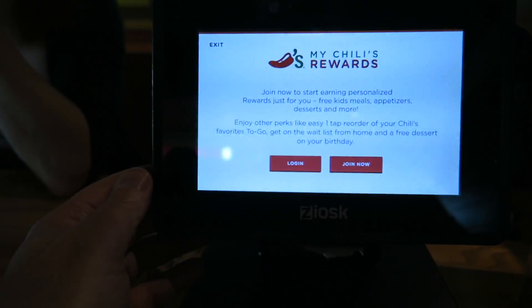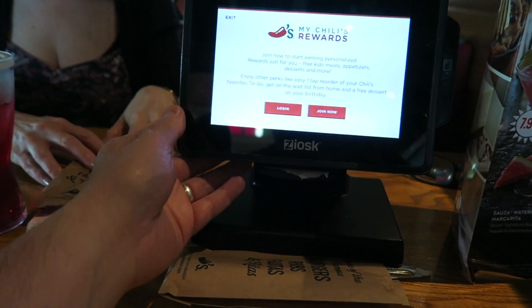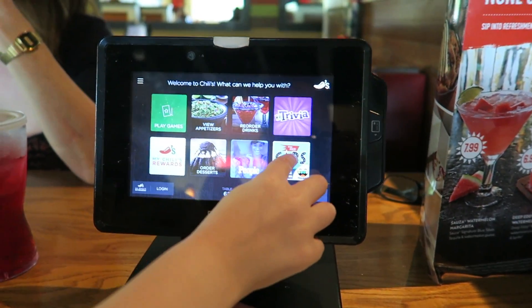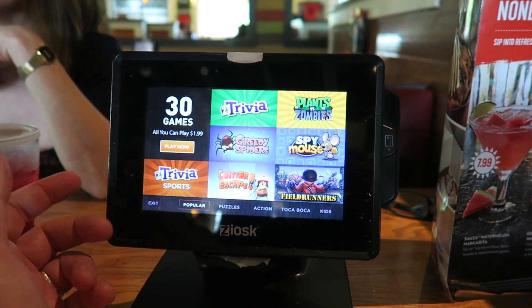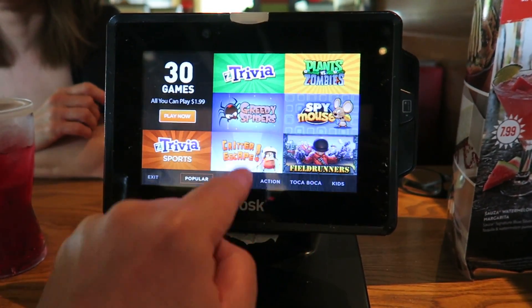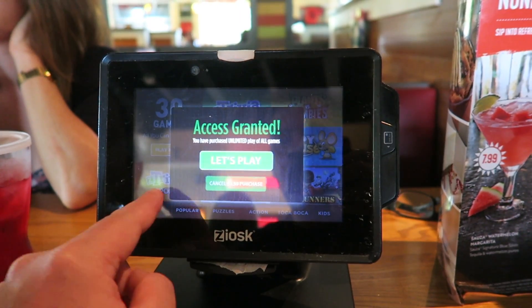So one thing Erin has spotted is this iPad — it's gone a bit dark, there you go. So it's like an iPad which you can also pay for your food. You've got your main menu and you've got games. You can order your drinks, your appetizers, play games — 30 games for $1.99. This was similar to Applebee's. You've got all these different choices of games. If you want to pay, it's $1.99 and it gets added to your bill.